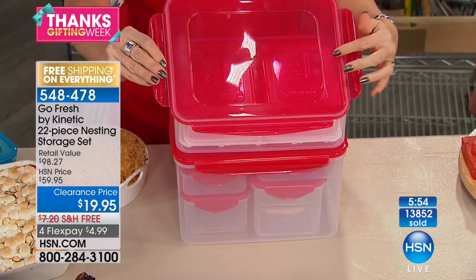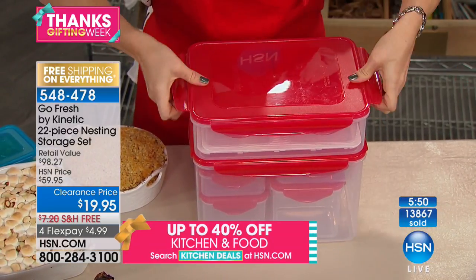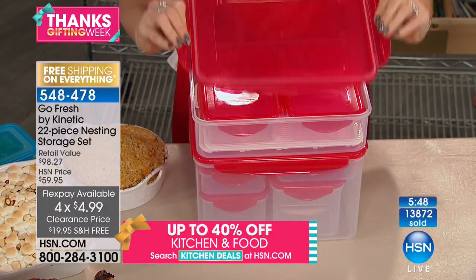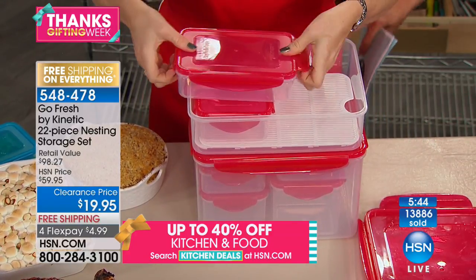Trust me, we have never done this price before. Under $20 — that's the lowest price we've ever done. We will not do it again. We've now sold almost 14,000 sets. That's today alone, and a couple of earrings — which is even funnier. It's four earrings, almost 14,000 gone.